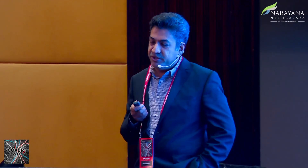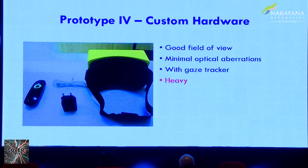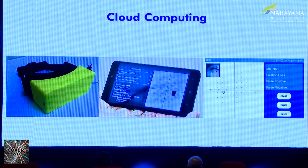Then they had a custom hardware in prototype 4 — no more a separate VR. They had a custom design, 3D printed in our hospital. The Aravind Aite Foundation was kind enough to give us a 3D printer seeing all the work that was happening. But again the gaze tracking camera inside made it heavy, and the next level of cloud computing was also happening in the field.